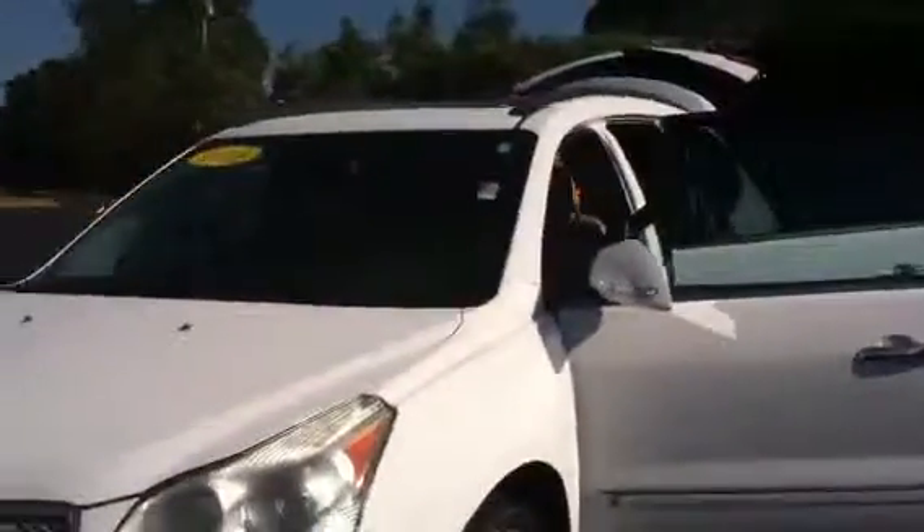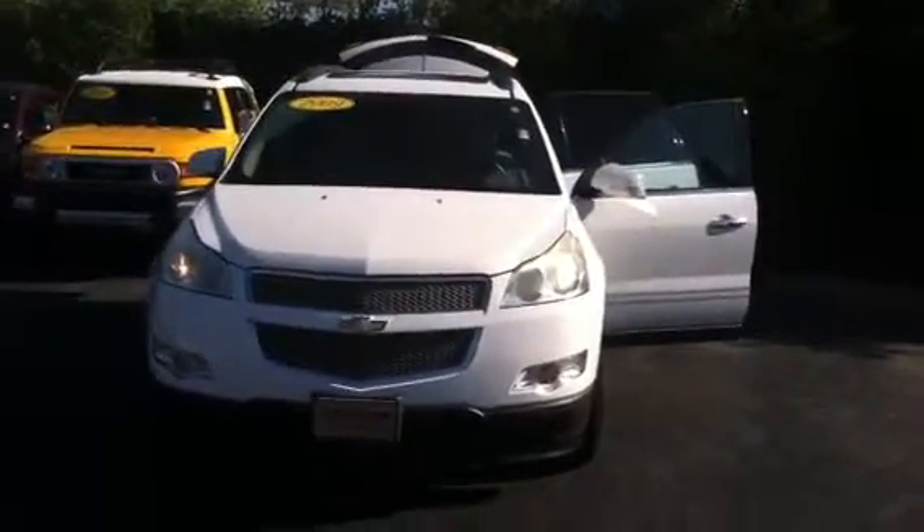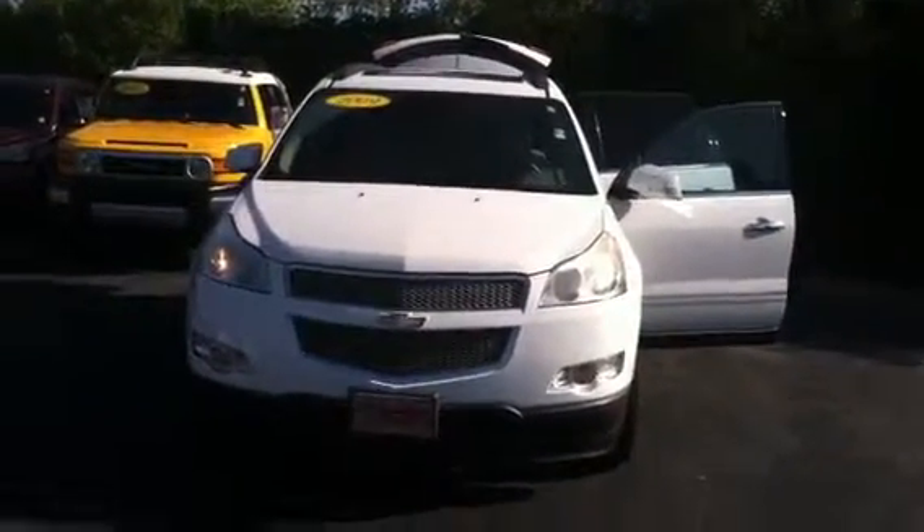If you'd like to come by and test drive it, please feel free to give me a call. I'd be more than happy to assist you — I'd love to earn your business. Again, this is Wanda with LaGrange Toyota here on Lafayette Parkway. You can reach me at 706-882-2963. Hope to see you soon. Thanks.